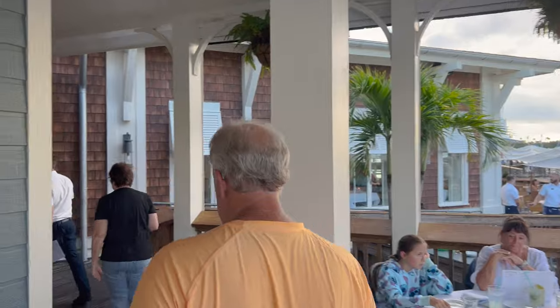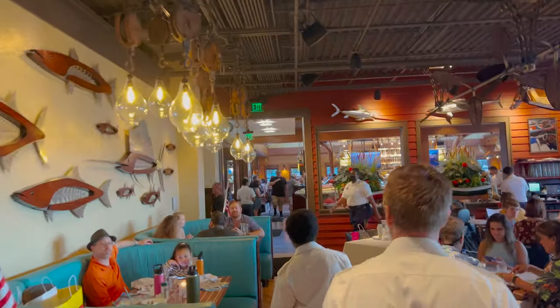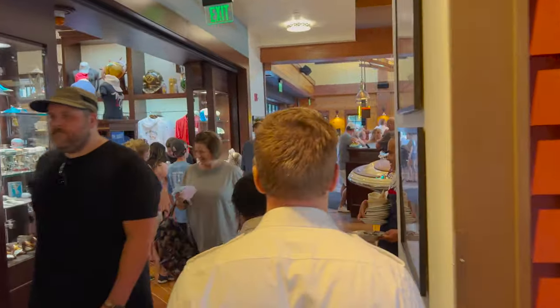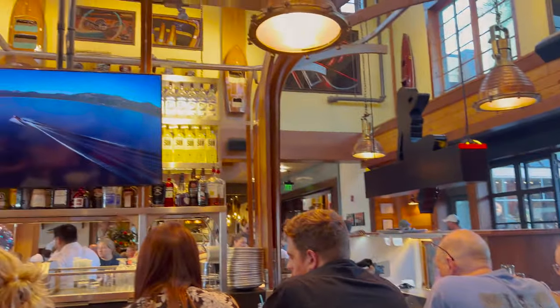There's a ton of bugs flying around out here, so we requested to move inside. Our waiter said we were actually the second people in a row to move from that spot because of bugs. That particular table has had several people request to come inside, and since there wasn't really a breeze behind the wall it'll actually feel better inside. If it's a warm day, you may want to sit inside and not outside.